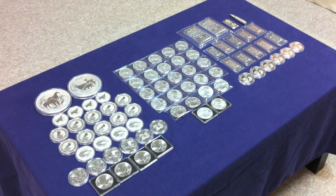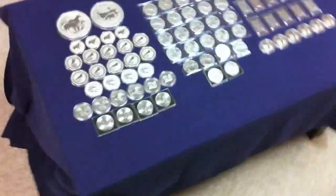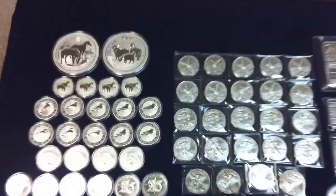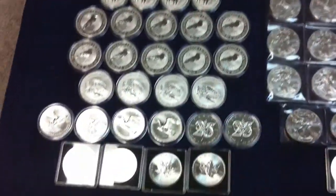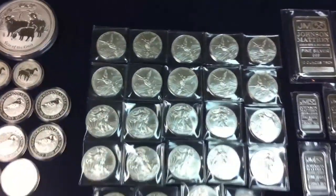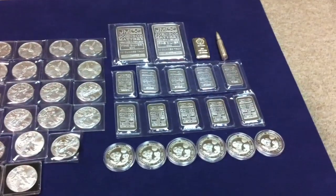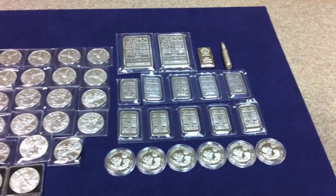We were successful at our goal and were able to add 113 ounces into our silver stack. What I've done is divide it up into the different products we were able to buy, starting with the Australian Perth Mint products, the Canadian products, the Mexican Libertads, some Silver Eagles, the Somalian elephants, and some different silver bars.